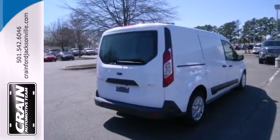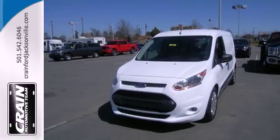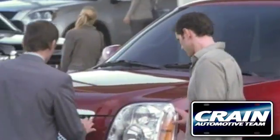A van that works hard to help you work smart. Bring this Transit Connect home today. Visit us anytime at Craneteam.com.